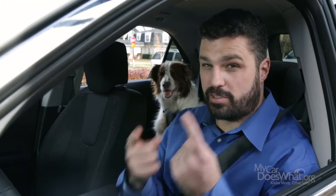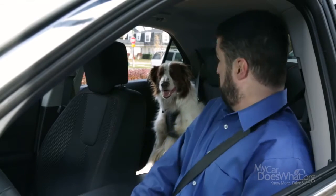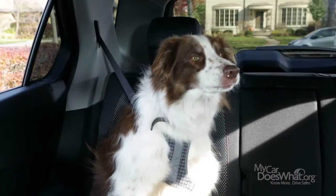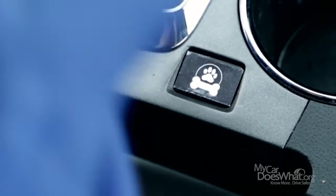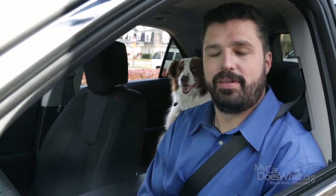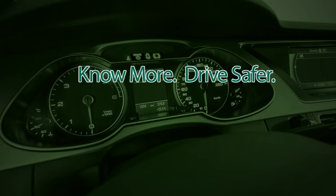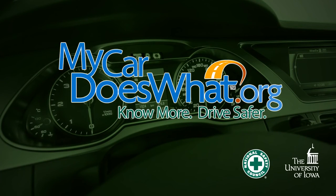But nothing is as good as these. That's why I always check my mirrors and behind me, right to left. Right, Scout? Good boy. Hey, who wants a treat? Like the rest of the world, car technology is changing really fast. Read your owner's manual. It's not a bestseller, but you'll be amazed by all the great info inside. You are your car's best safety feature. Know more? Drive safer. Visit MyCarDoesWhat.org.